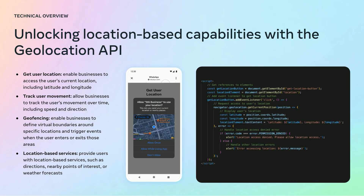On the left, you can see new use cases that will be available. For instance, get user location, track user movement — allowing businesses to track movement over time, including speed and direction. Geofencing enables businesses to define virtual boundaries around specific locations. Location-based services provide users with location-based services such as nearby points of interest.